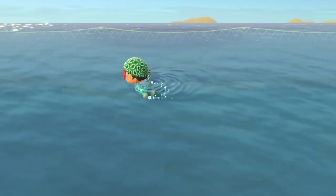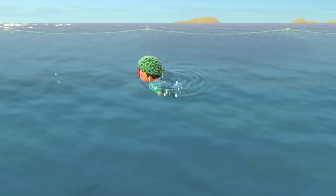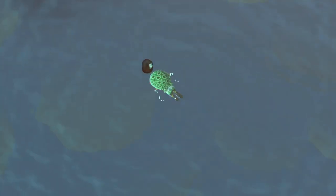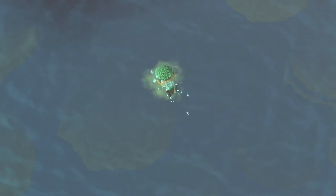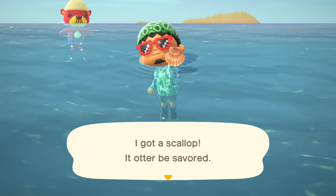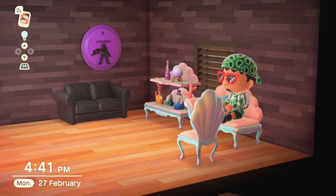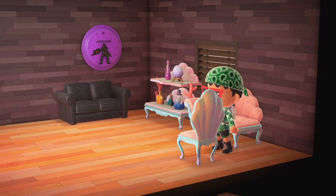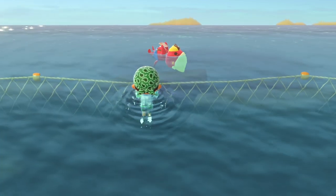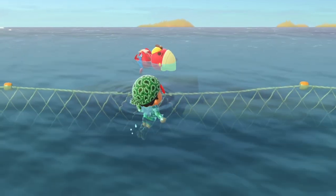Each day I head into the water to catch my first scallop of the day. These normally have 4 visible bubbles and the shadow has a slight chase to it. Our friend Pascal will exchange it for mermaid DIY furniture, mermaid clothing, or a pearl which you'll need for many of these DIY recipes. It's worth at least once following Pascal to watch him eat the scallop you traded for.